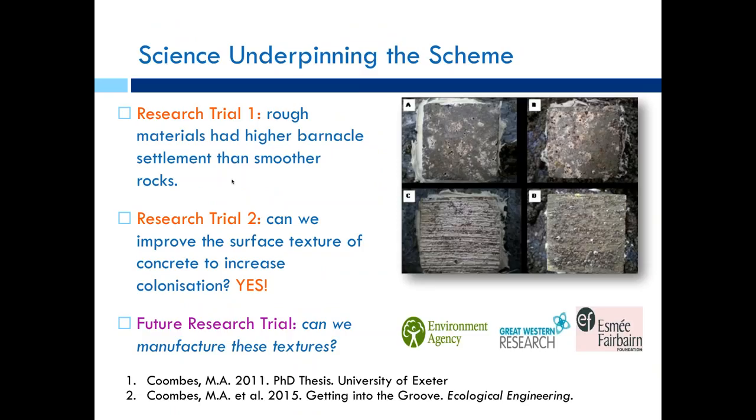We're now looking at how to manufacture these textures so that coastal schemes can readily adopt these principles. If you scaled the enhancement to the entire scheme, it would probably only cost about £50,000. Each test panel — with dice, pools, and scratched surfaces — was underpinned by science, providing an evidence base to support implementation of that design.